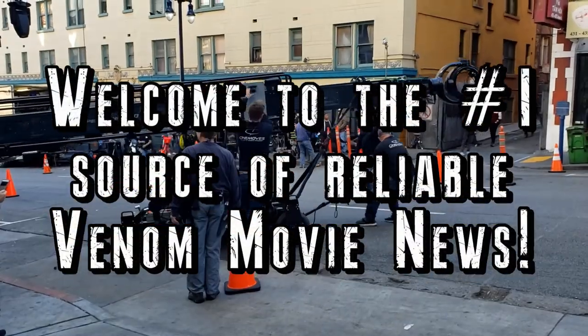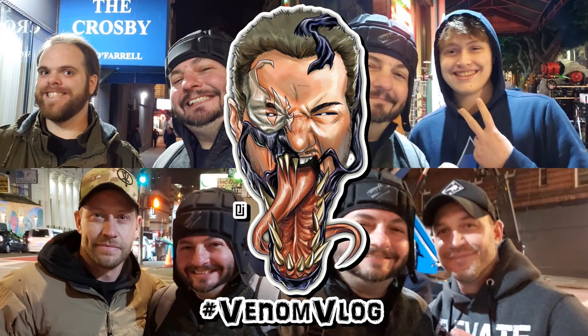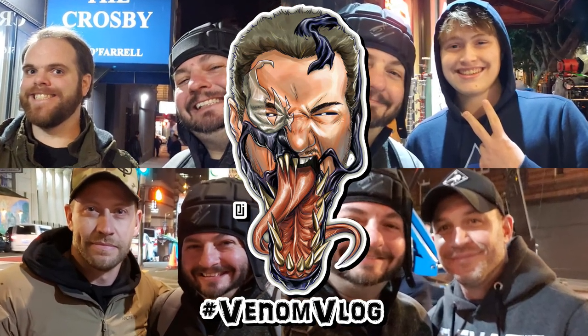We are Venom! Hey, what's up everyone? I actually have a couple of reviews I'm going to do for you guys that are toy related, and they're all from the Maximum Venom cartoon.